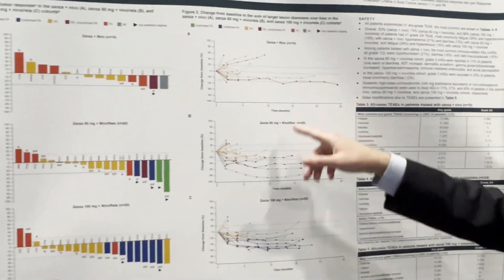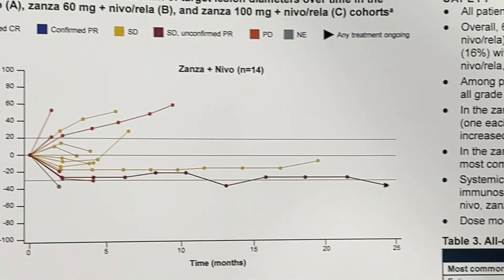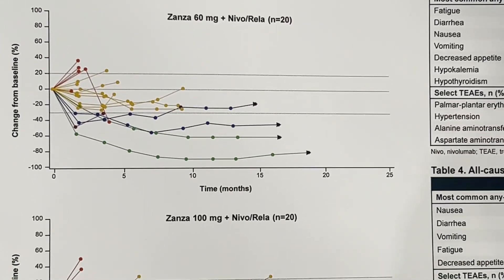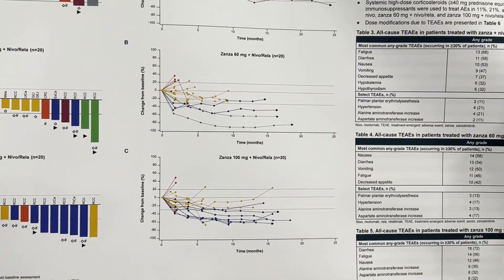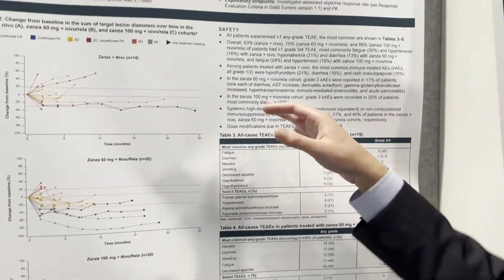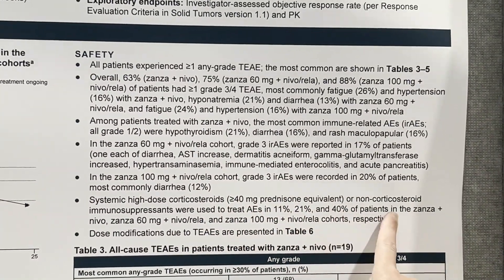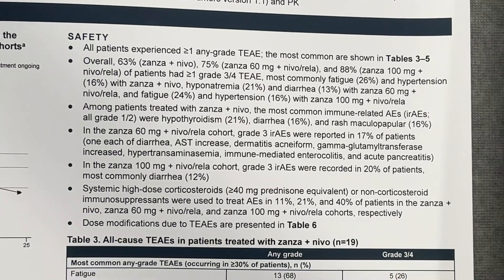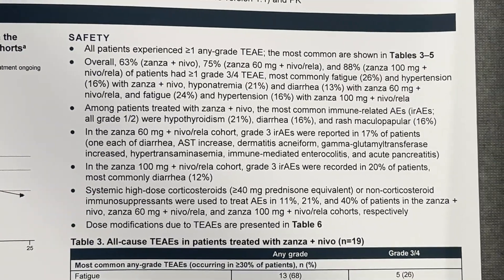The spider plots show durability of response, with some patients maintaining durable disease control. In the nivo-rela combos, patients who do respond seem to have durability. Why don't we see a major difference in response rates between triplet and doublet? We need to consider high-dose corticosteroid use: with more immunotherapies, you can see a 40% rate of high-dose steroids in Zanzo-nivo-rela and Zanzo 100, potentially blunting overall response rate — similar to what was seen in COSMIC-313 with ipi-nivo-cabo.